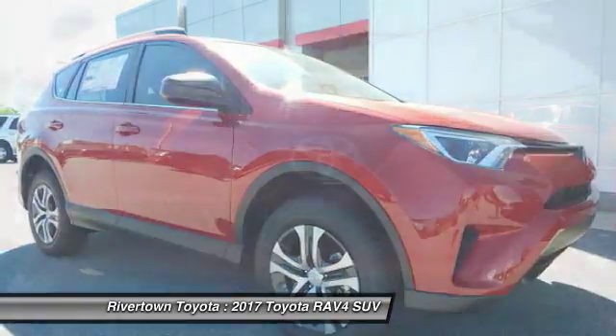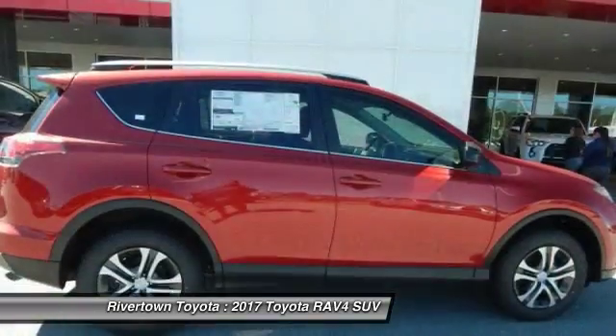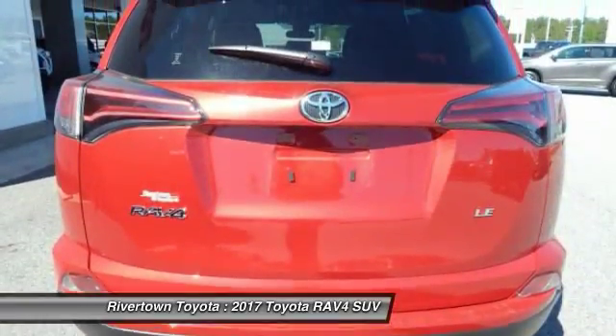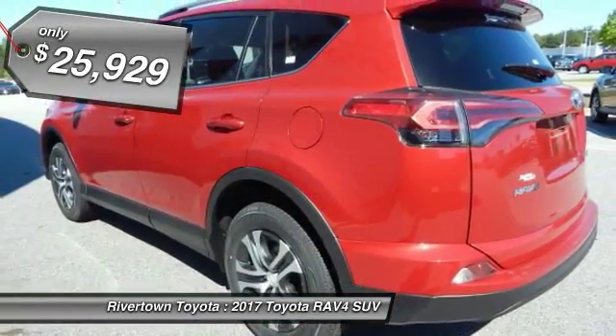Versatile and efficient, RAV4 mixes the comfort and drivability of a sedan with the benefits of an SUV. This highly evolved, well-packaged crossover SUV lets you have it all and is priced below $30,000.